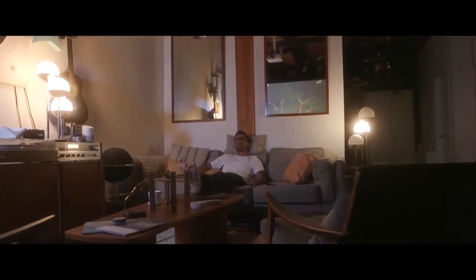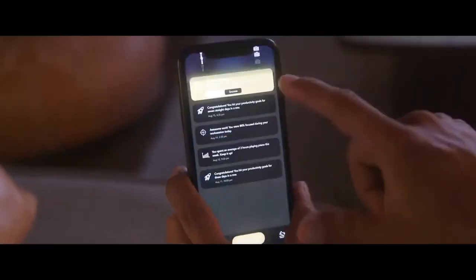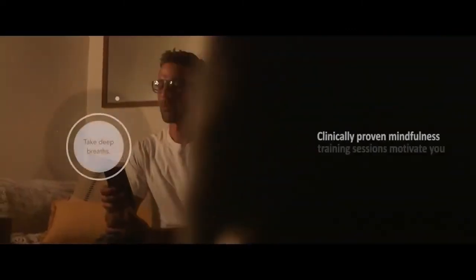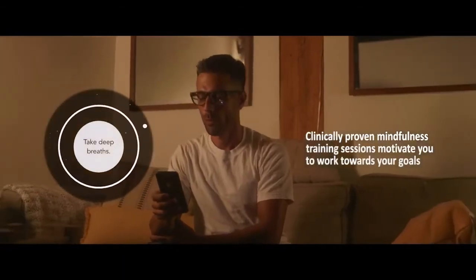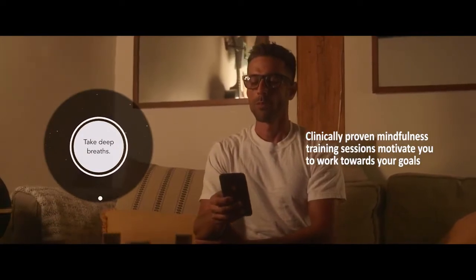Not only do Specs help you with your career goals, but they can also motivate you to reach your untapped potential in personal development using proven methods in psychology. Take part in clinically-tested mindfulness training sessions to evaluate how you think your time would be best spent, and put it towards the hobbies you forget to enjoy.